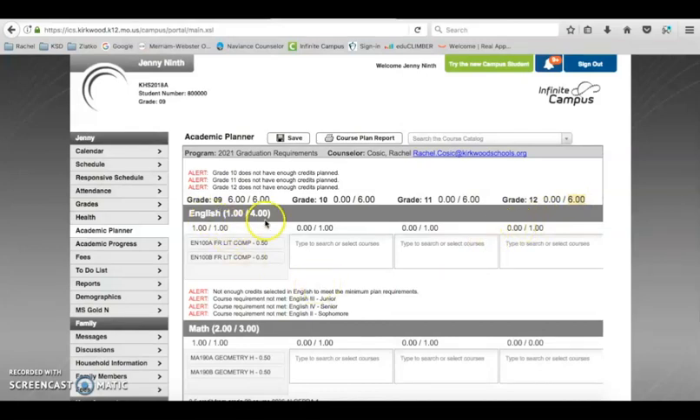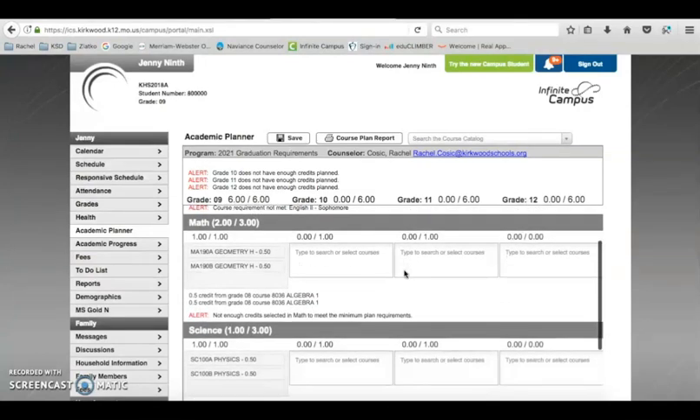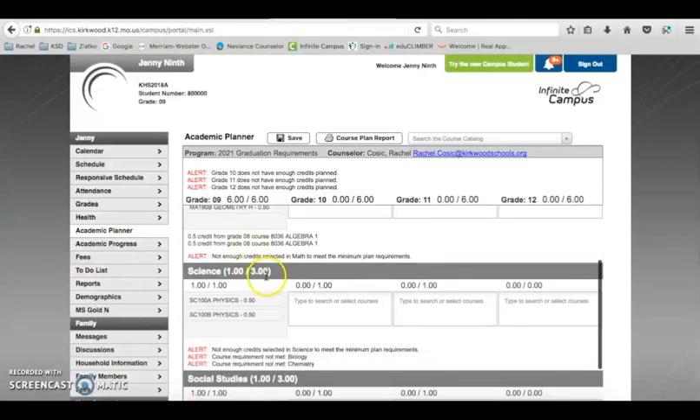Under each area, it tells you how many credits you need in those specific subjects. For English, you need four credits to graduate. If a student is already taking one year of English this freshman year, it shows one out of four. As you can see, 10th, 11th, and 12th grade English still need to be fulfilled so they can graduate in four years. For math, you need three credits to graduate.